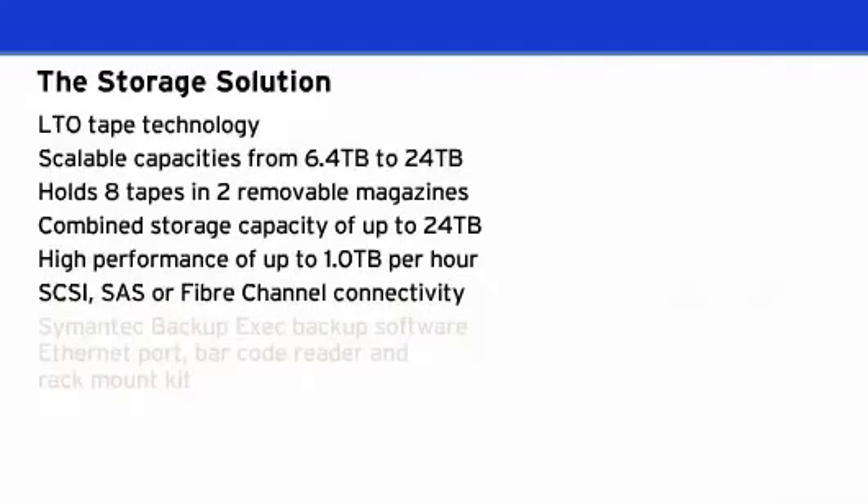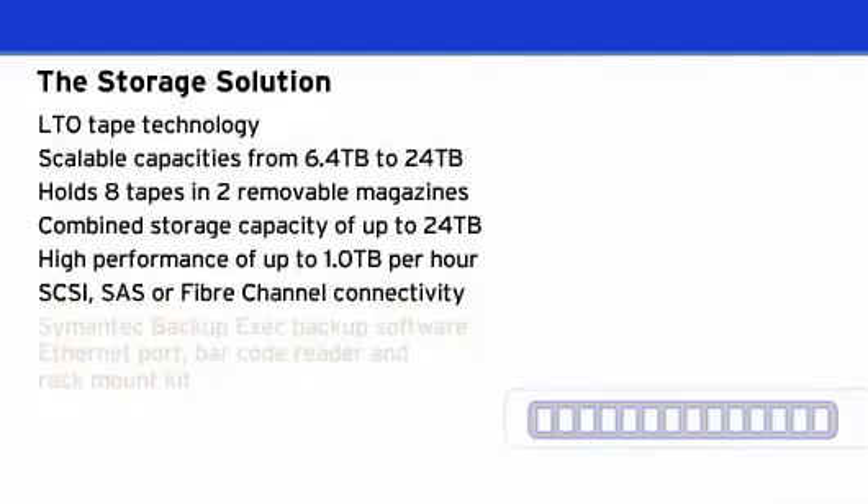The Storage Loader offers blistering fast performance of up to 1TB per hour and is available with SCSI, SAS, or fibre channel connectivity. Performing faster backups and restore operations will save you time, energy, and money.